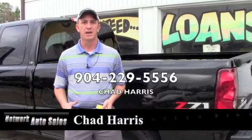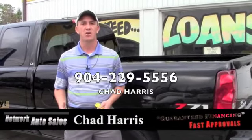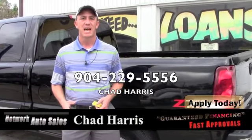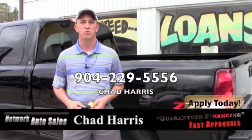Once you've completed the application, give me a call at 904-229-5556. I can look at your application and see what we can do to get you riding in this truck.